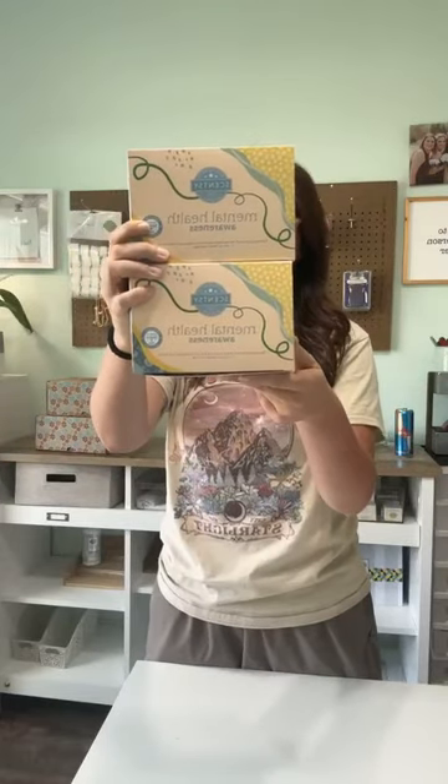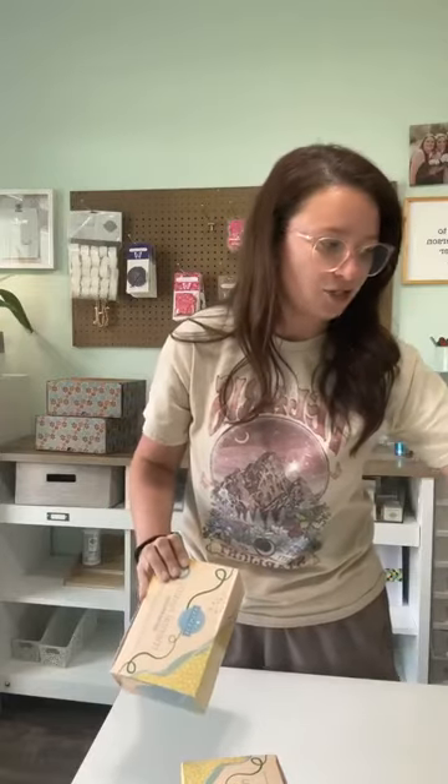Whenever you purchase these — I think it launches May 1st — a portion of every purchase is going to be going as a donation towards our Charitable Cause Foundation. This is the first time we're going to have a weighted buddy. We have a new room spray and some new oils. I'm super excited for this box.